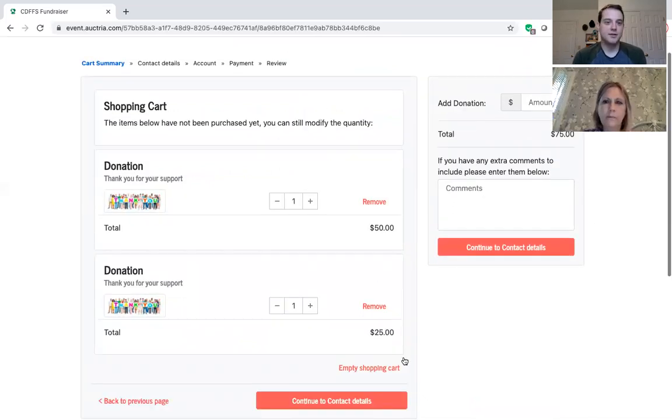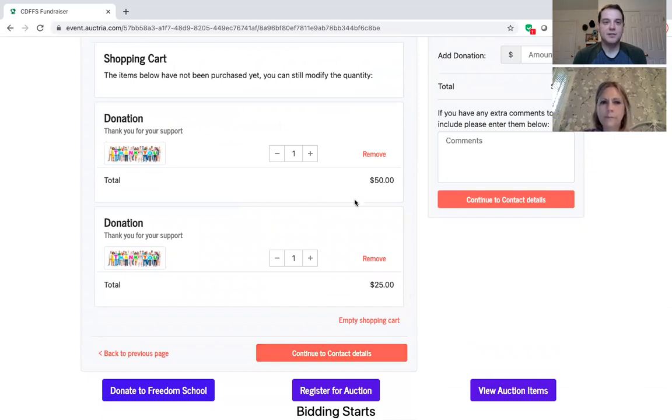So it now has two different amounts — you clicked on $50 and then you manually typed in $25, so you're going to make a $75 donation. You continue to contact details, and if you didn't already create an account with Octrea it's going to ask you to create one there. Either way you're going to have to create an account for either a donation or a bid once the auction goes live.